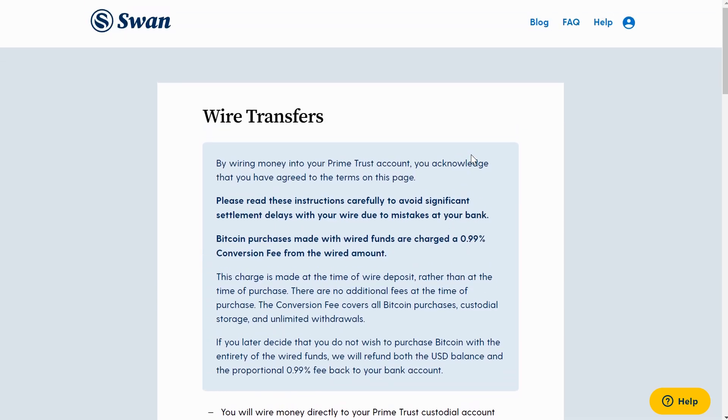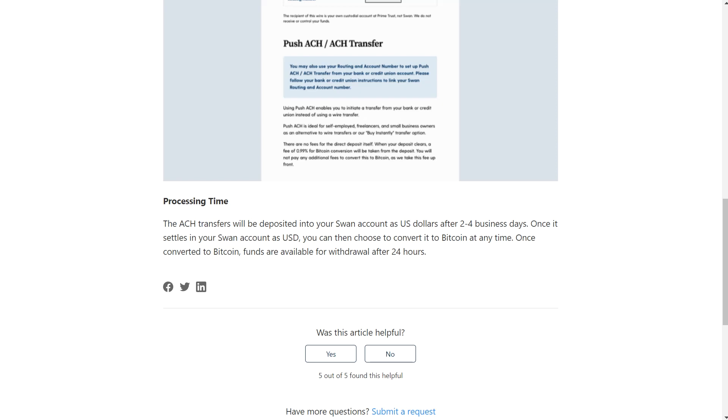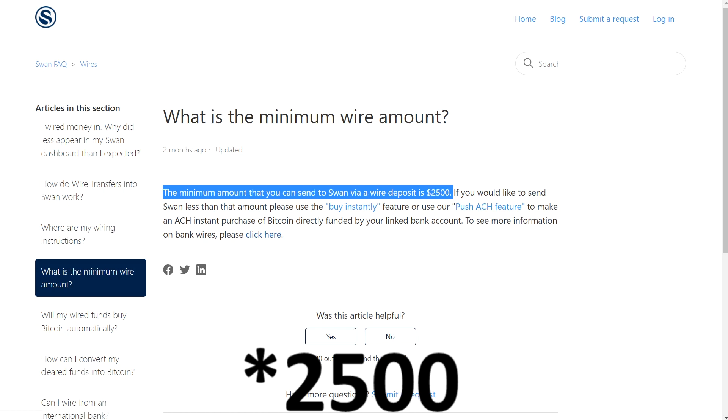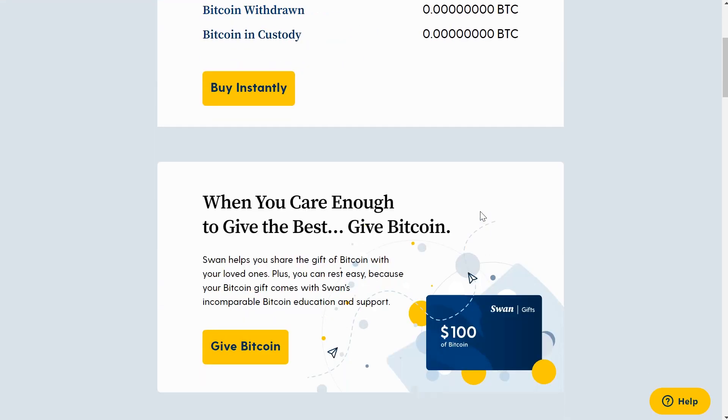If you have an international account, you need to set up a wire — it gives you all the directions to do so. For ACHs, there is a clearing time of 10 days, so you cannot purchase Bitcoin until your money hits the account. Push ACH gives you the ability to purchase after 24 hours. For wires, they can only accept USD, so if you have an international account you have to convert your money into USD before wiring it into Swan. There is a $250 minimum and your funds are available 24 hours after a wire.